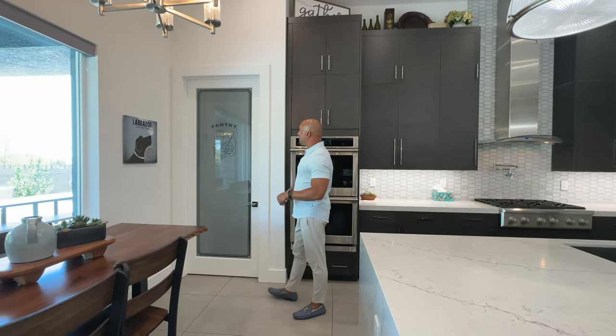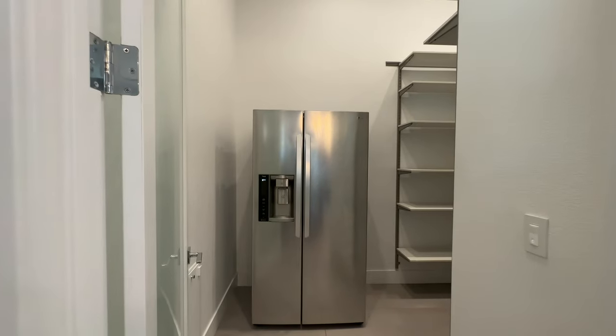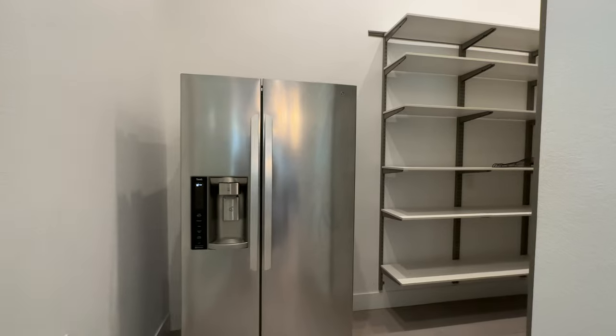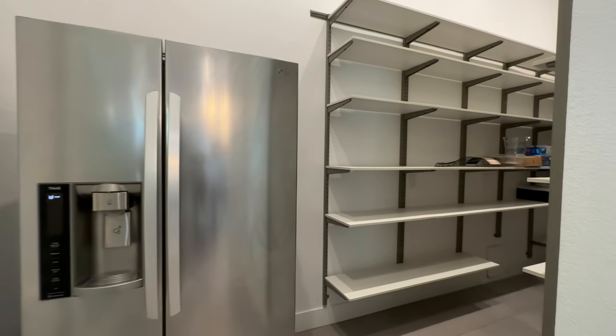Over here in the pantry area — massive pantry. We have a secondary refrigerator, your beer fridge, and then tons and tons of room for storage.